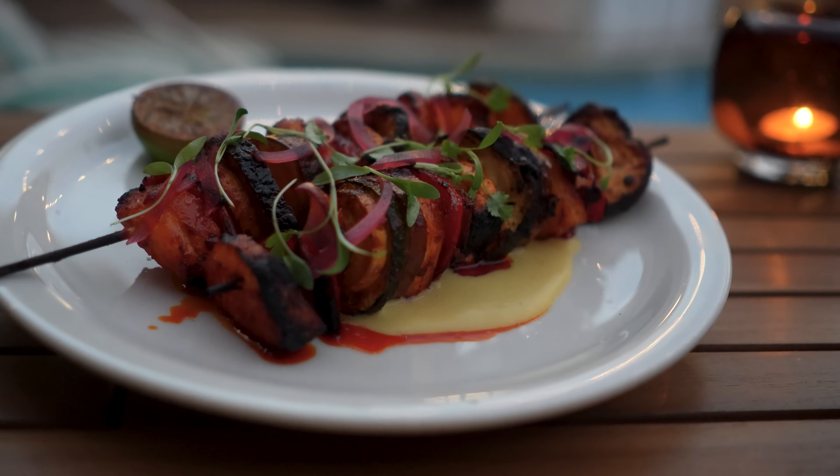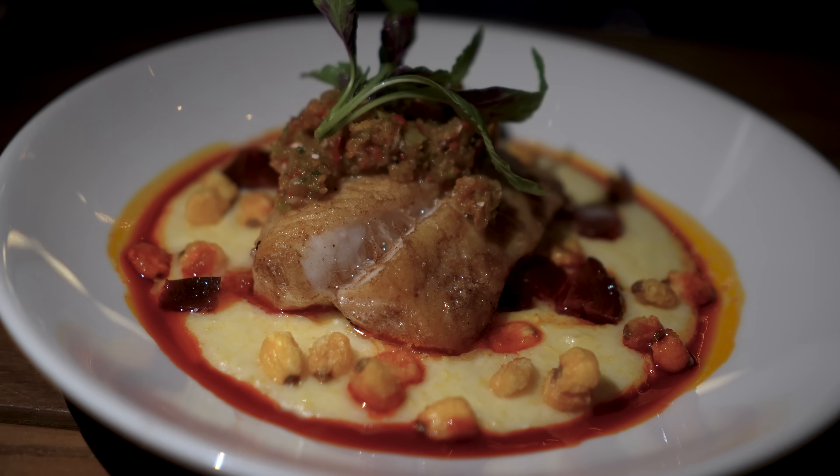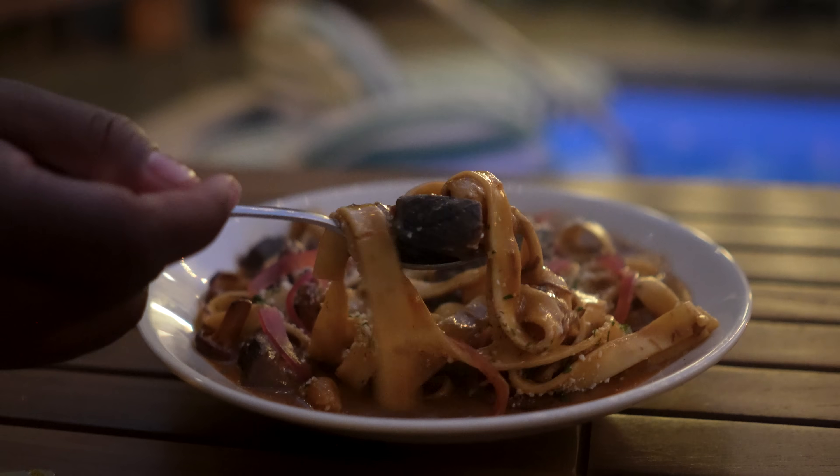I don't know what's better — the atmosphere or the food. This is where you come for an unforgettable dinner experience. Now we're going to try the beef stroganoff. This looks incredible. Let's do it. This restaurant keeps just changing my life right now.